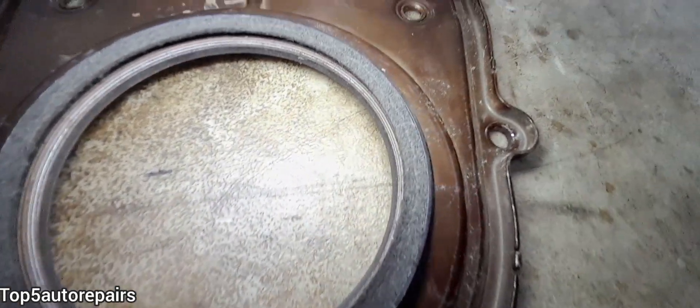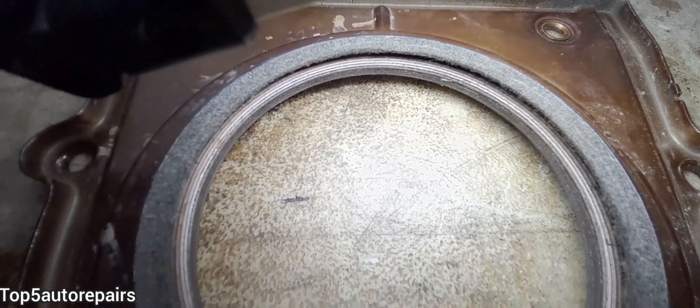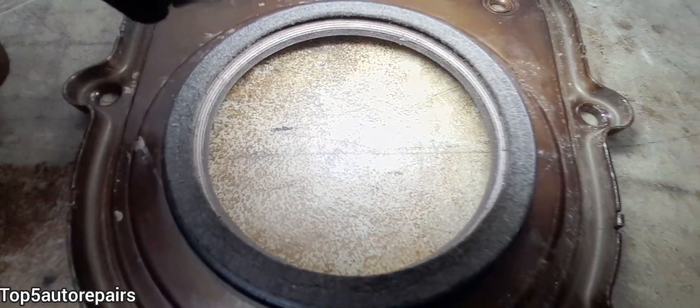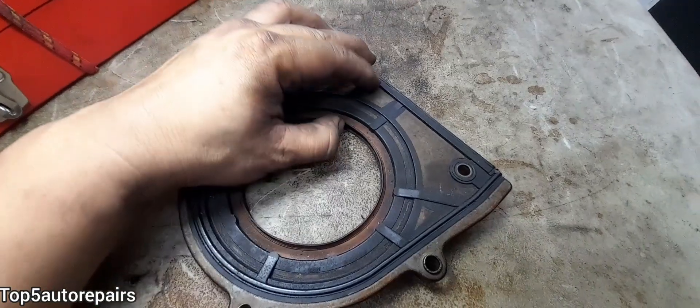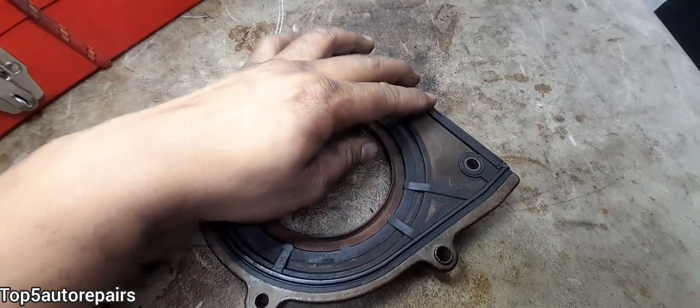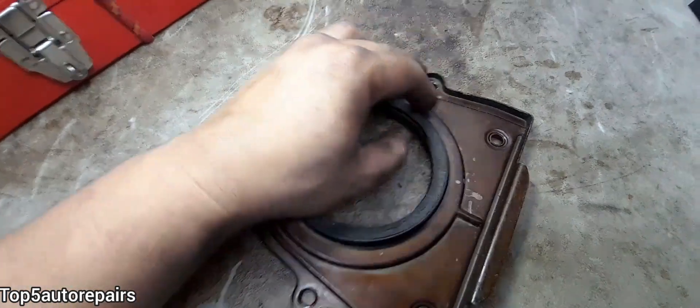If there are cracks on the rear main seal, this will allow engine oil to seep out of the backside of the crankshaft. If you touch the rear main seal and the rubber part feels extremely hard and stiff, that's how you know it is time to change your rear main seal.